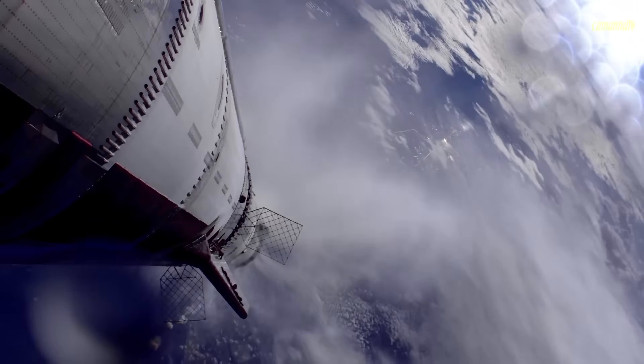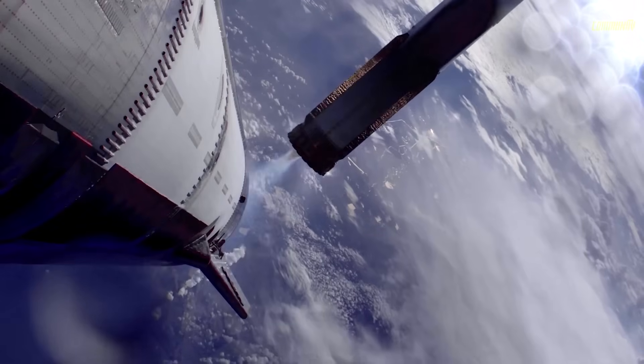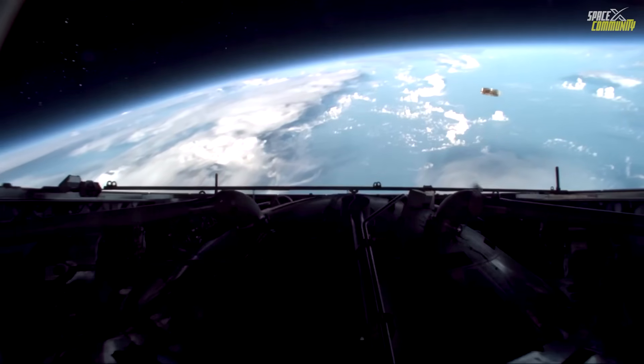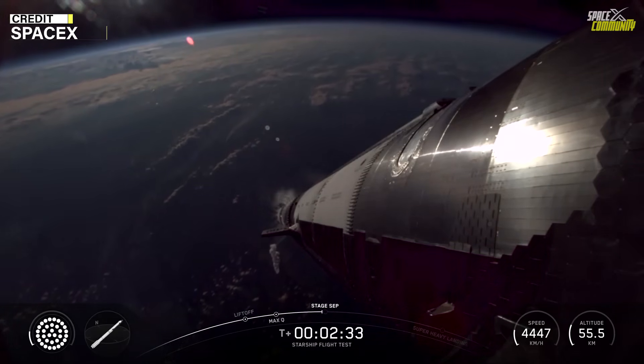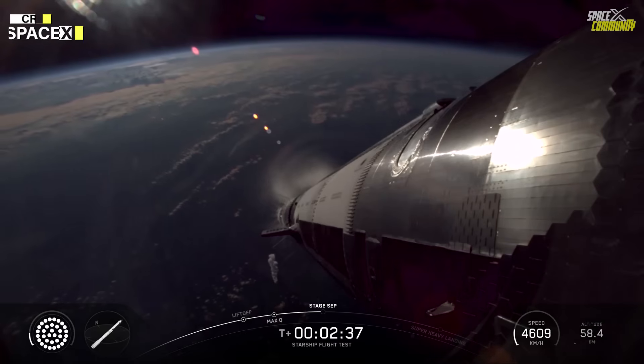Hot staging occurred around 2 minutes and 45 seconds into the flight, where the booster's engines shut down while the ship's engines ignited, separating the stages. This technique, first successfully demonstrated in previous tests, allows for more efficient use of propellant and reduces the risk of stage separation failures.